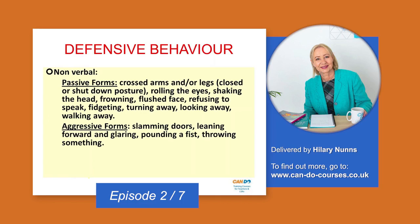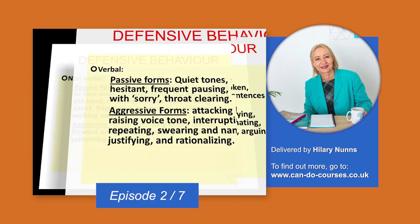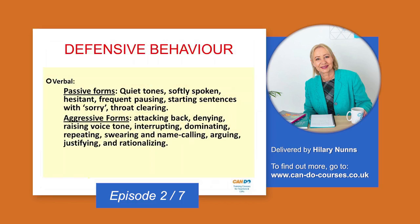Crossing your arms, looking away, fidgeting a lot — clicking your pen, fiddling with coins in your pocket, whatever it might be — shows an element of not being happy with the situation, feeling a bit nervous. Aggressive non-verbal forms of behavior are quite obvious to see; they make other people feel very uncomfortable and frightened. We all know what it feels like to be on the receiving end of it, and what we must avoid is giving out that aggressive behavior.